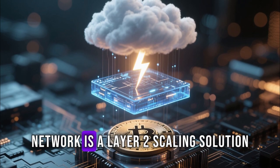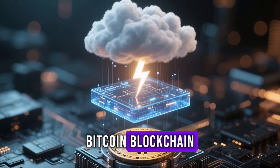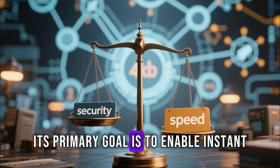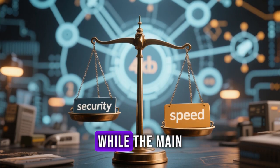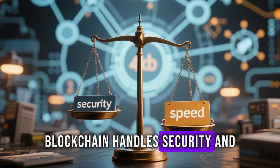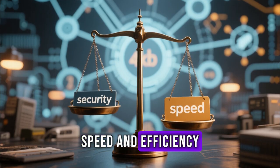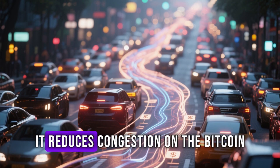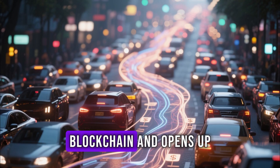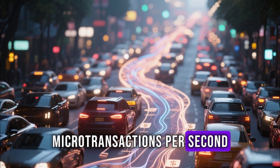The Bitcoin Lightning Network is a layer-two scaling solution built on top of the main Bitcoin blockchain. Its primary goal is to enable instant Bitcoin transactions with minimal fees. While the main blockchain handles security and decentralization, the Lightning Network handles speed and efficiency. By allowing users to transact off-chain, it reduces congestion on the Bitcoin blockchain and opens up possibilities for millions of microtransactions per second.